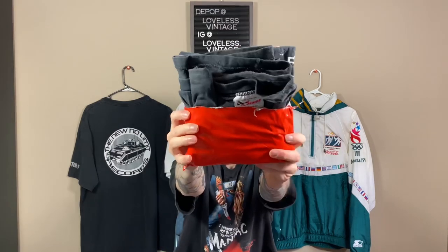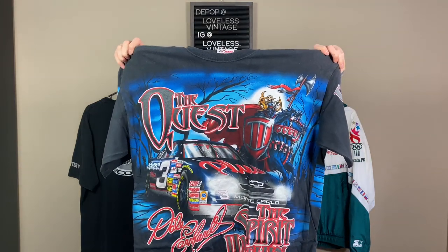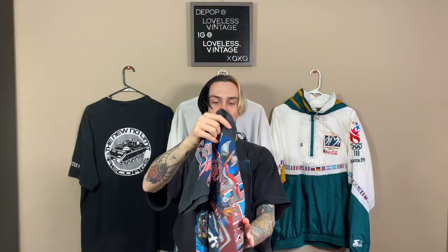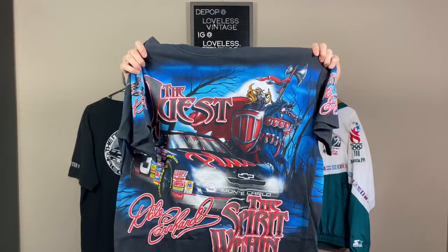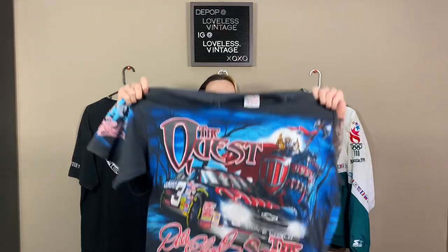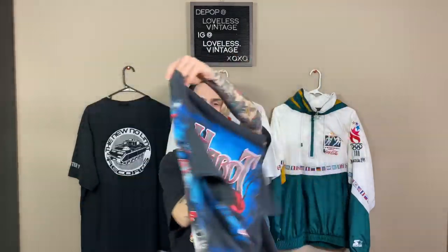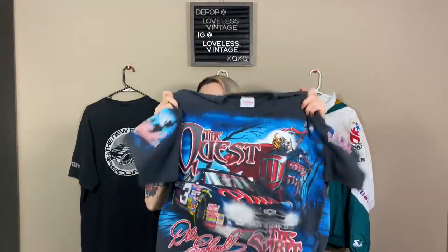Racing XL — hoping for an all-over print, and it kind of looks like one. Chase Authentics XL. Oh my God — Dale Earnhardt Sr. 'The Spirit Within, The Will to Win.' This is nuts. Single stitch. The branding all over it is so crazy. I might have to keep this for a little bit to rock. I feel like this is probably at least a $50, $60 tee, probably more. That's really dope. Stoked on that.